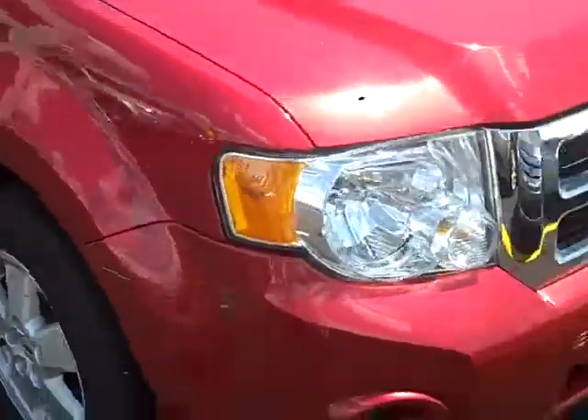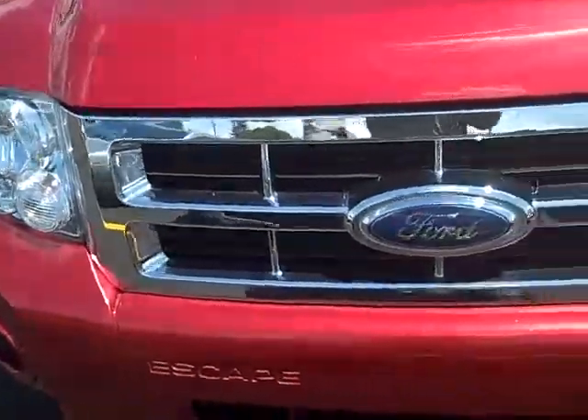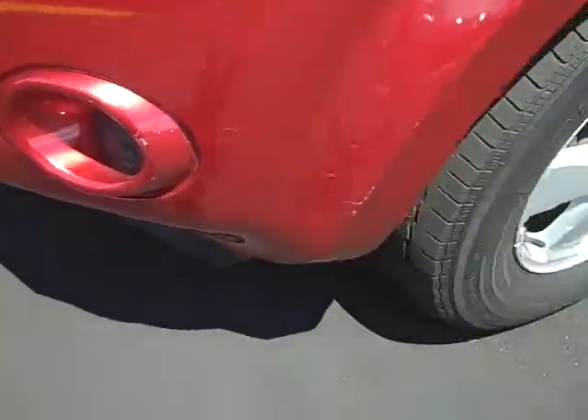As you work your way around the front, you see it does have your chrome grill. It's got your 2.4 liter four-cylinder motor. It has fog lights. It's got a couple of little scratches on the driver's side door right there.